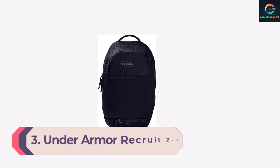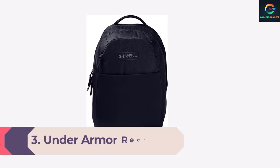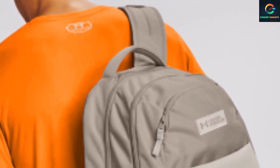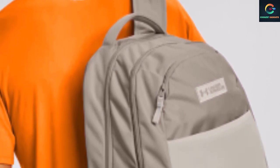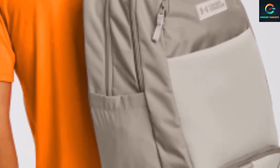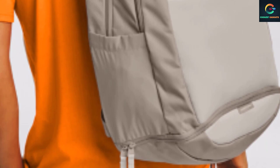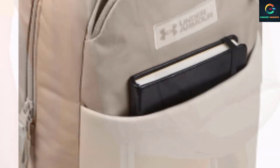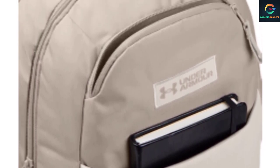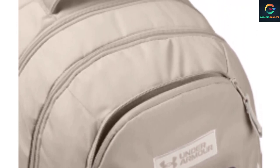Number 3: Under Armour Recruit 2.0 Backpack. A gym backpack is perfect for bringing your exercise gear to work as well as bringing your work gear to the gym. The Under Armour Recruit 2.0 Backpack is one of the best gym packs and a great option to safely carry your laptop with you. There is a soft-lined pocket for your laptop in the large main pocket of this traditionally styled backpack. The pack also has the UA Storm water-resistant finish to protect your computer from rain and damaging splashes. It has two mesh water bottle pockets, an abrasion-proof bottom, small pockets for small items, and a sporty overall design.